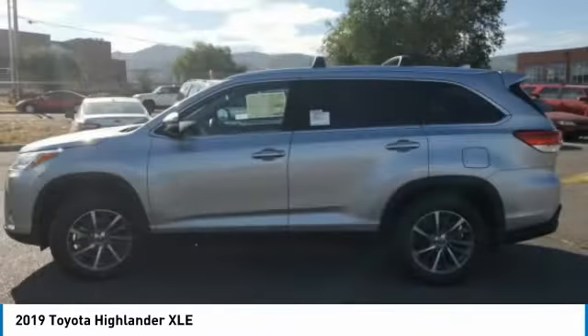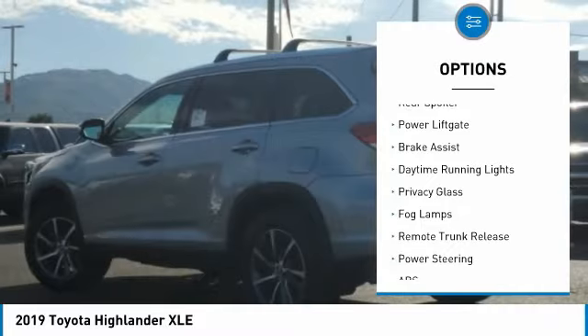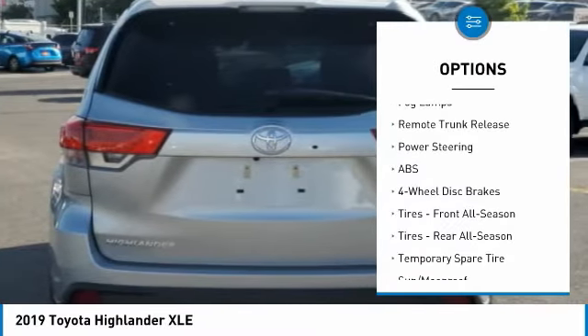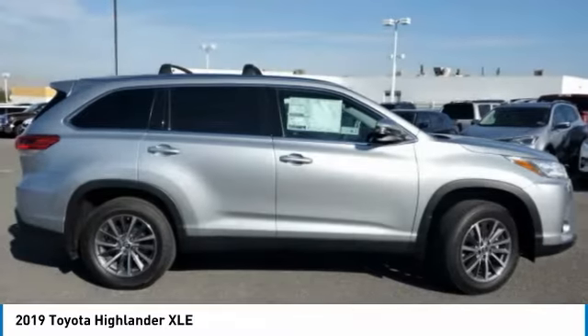Here are some of this vehicle's great options: heated mirrors, all-wheel drive, aluminum wheels, rear spoiler, power lift gate, brake assist, daytime running lights, privacy glass, fog lamps, and remote trunk release.